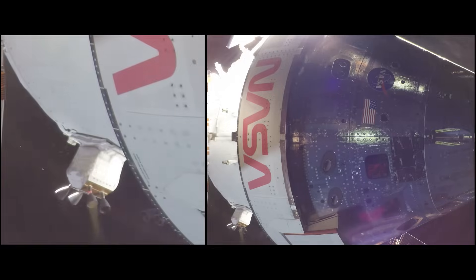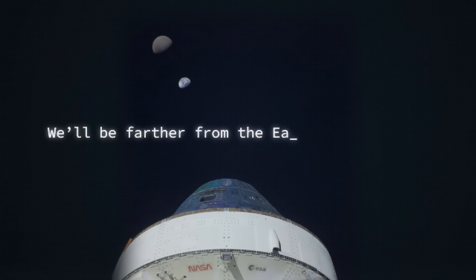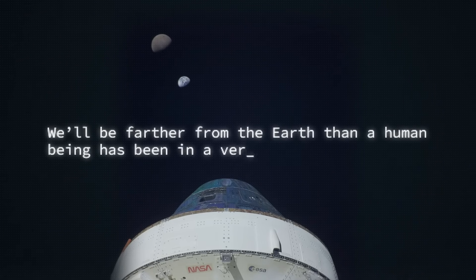Those thrusters are right near us and you can hear them banging — bang, bang, bang as you're flying this thing around. I hear it and feel it. Even though it's quite well shielded and we're in suits and other things, you're still going to hear and feel those thrusters when they fire. I cannot wait until one of us takes the controls and steers this thing around and looks out at the Earth. We'll be farther from the Earth than a human being has been in a very long time. Let's go.